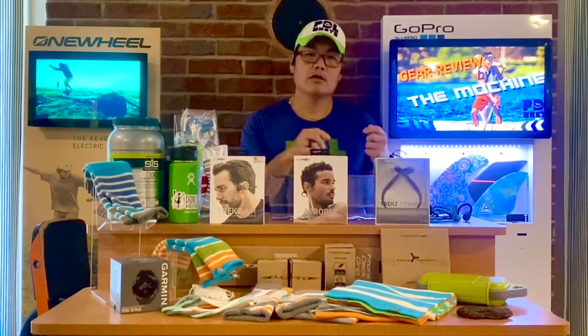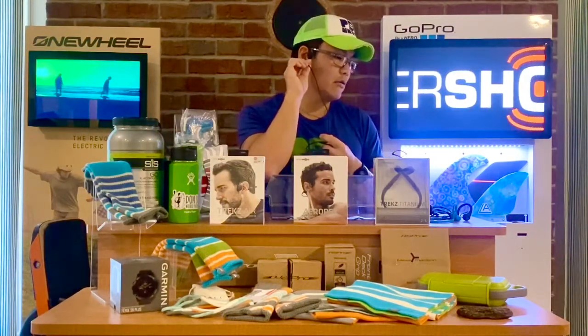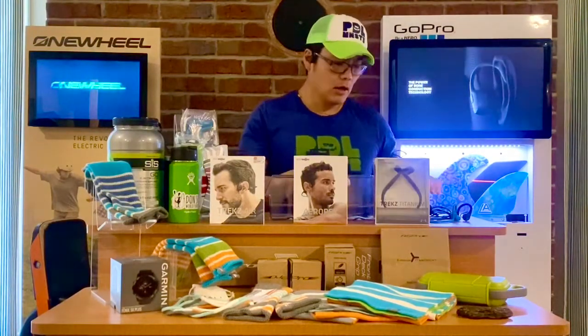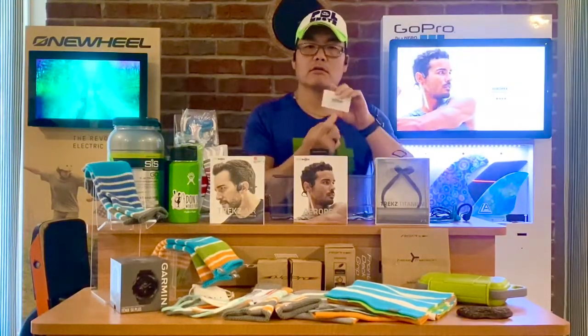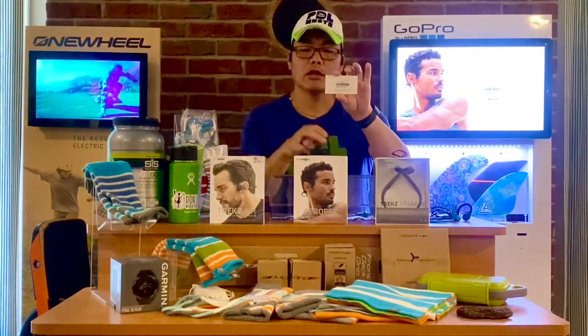Since the Aeropex is waterproof, it uses magnetic charging. It fits around my right side of the ear and just snaps in — works great either way. It comes with a carrying case, has a two-year warranty, and has a serial number so you can register it without reading tiny little numbers on the box.